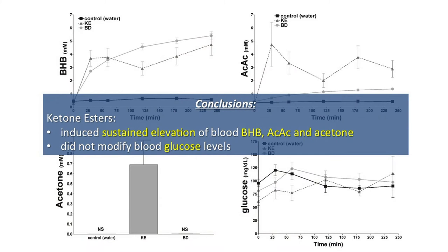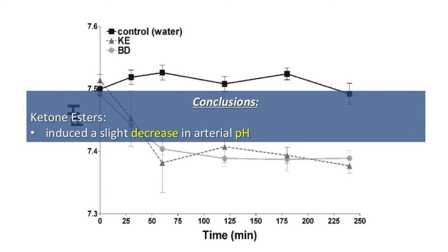We gave them two different types of esters: butanediol and ketone ester. Both of them increased beta-hydroxybutyrate. We wanted to find out what was really responsible for this increase in resistance. Beta-hydroxybutyrate was increased in both cases. Acetoacetate was increased in both cases, but ketone ester made it skyrocket immediately. Whereas acetone — which we believe to be one of the main agents responsible for the anti-epileptic action — only went up when we administered ketone ester, not butanediol. Glucose was not affected. We also found that both compounds would decrease blood pH, but just slightly — from a homeostatic point of view, it didn't change very much.